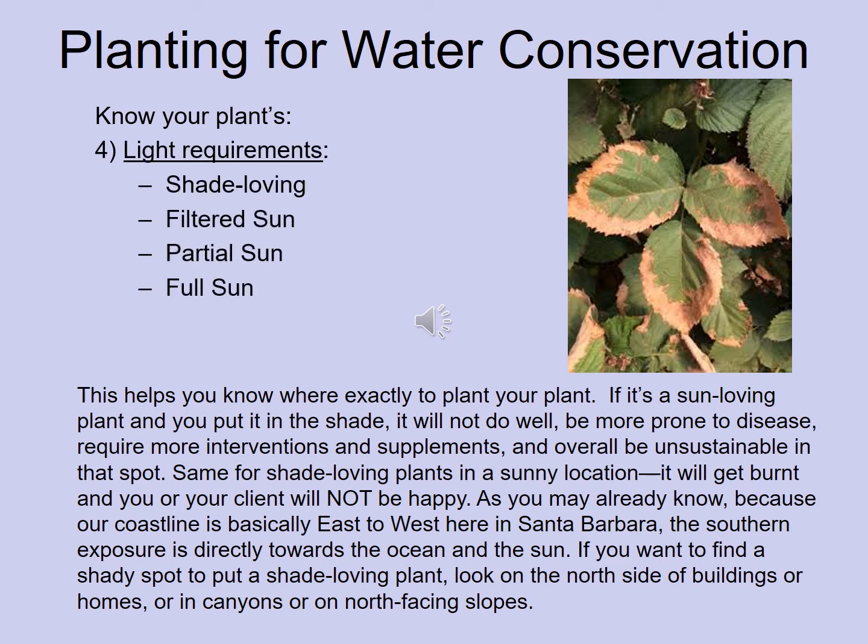Also understand your plant's light requirements. Is it shade-loving, does it prefer filtered light, partial sun, or full sun? Placing a plant in the wrong light causes it to struggle — shade-loving plants in full sun dry out faster, leaves burn, and you must add more water. Plants growing outside their adapted light regime need more interventions: pesticides, herbicides, fertilizers, and extra water. Thinking holistically about what a plant is adapted to reduces all those inputs, including water.